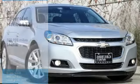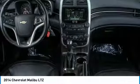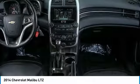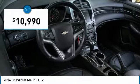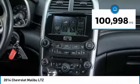Take a ride in the 2014 Malibu. A combination of performance and fuel economy, the Malibu is a great commuting car and is priced below $15,000. This vehicle has less than 105,000 miles.